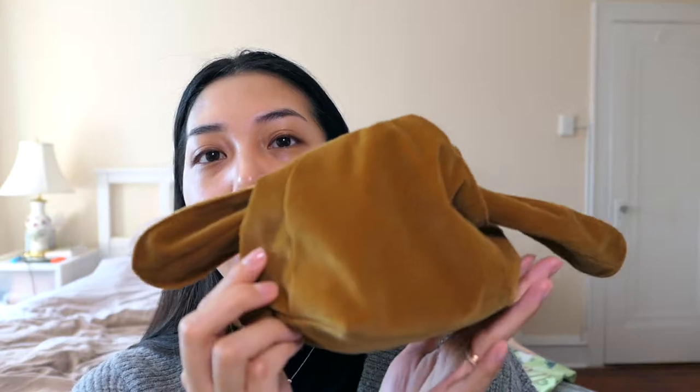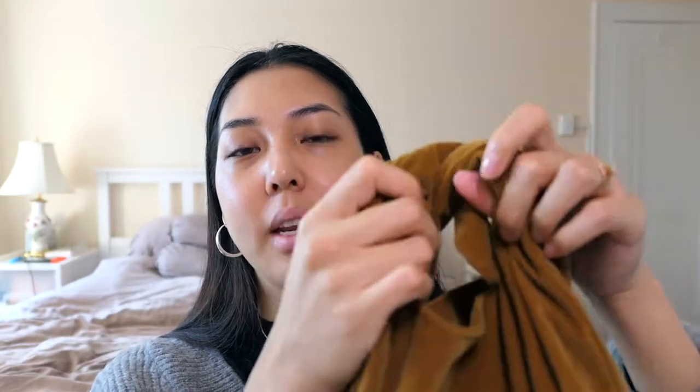First I just want to go through what's in the collection, starting with the beautiful little bag they sent it to me in. It's like a little bunny ear flap bag with a velvet corduroy kind of fabric, and you just tie a knot to close it.